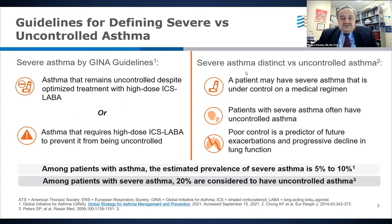Asthma continues to be a big problem throughout the world. Uncontrolled asthma is very common, accounting for about 50% of patients with asthma. This slide reminds us that there are differences between uncontrolled asthma and severe asthma — they can be interchangeable in some situations, but not all. Out of all uncontrolled asthma, about 5% to 10% of patients have severe asthma.